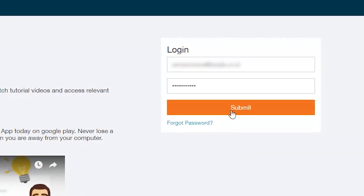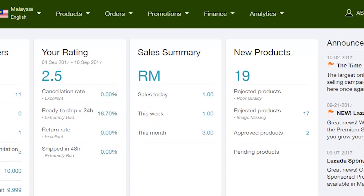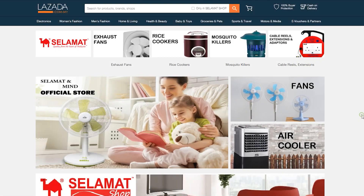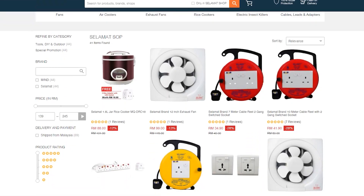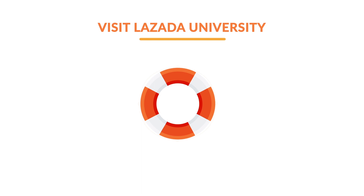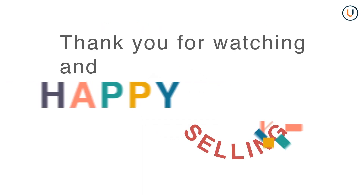So what are you waiting for? Log in to your Seller Center account, go to the Promotions tab, and choose Store Design to customize and design your store now. For more information, please visit Lazada University. Thank you for watching this video and happy selling!